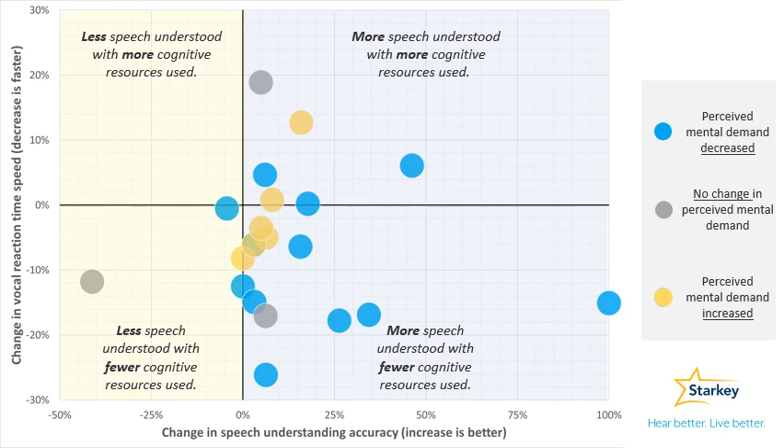Interestingly, changes in perceived task demand did not neatly map onto changes in VRT. In addition, some participants showed improved speech outcomes at a cost to cognitive resources.